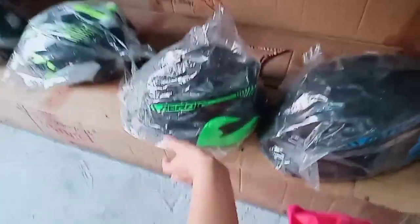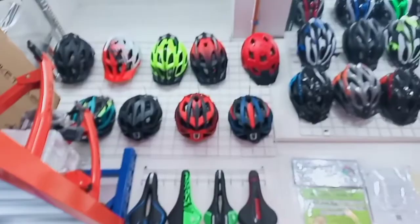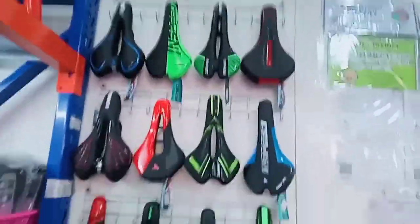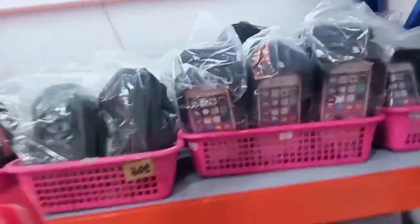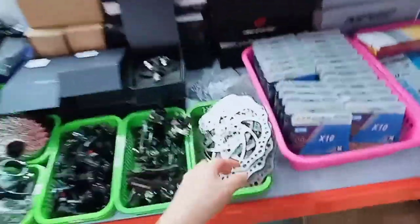Ito naman sa mga helmet nila guys. Sa helmet nila is depende sa design or sa klase — nagre-range yan ng 350 pesos to 900 pesos. Ang dami ibang klaseng helmet, meron dito parang gamosa type, tapos meron sila parang makintab. Ayan naman yung mga ibang klase nilang upuan. Tapos ito naman yung mga big CP holder — akala ko pwede sa motor, sa bike lang daw pala.